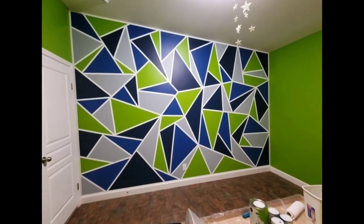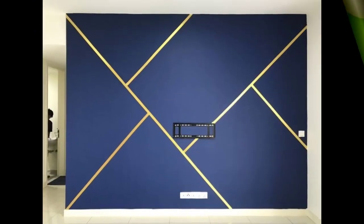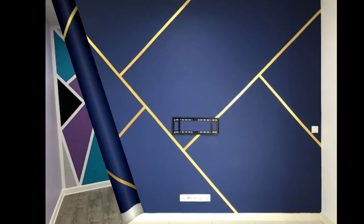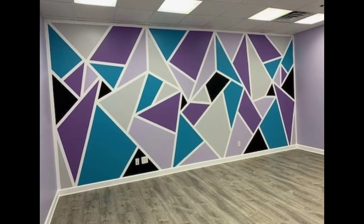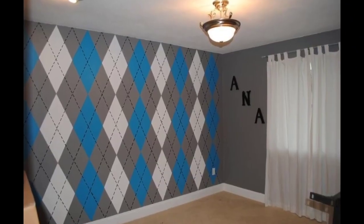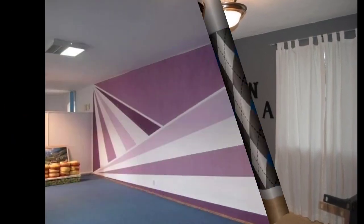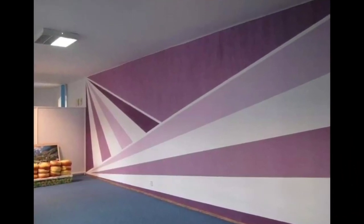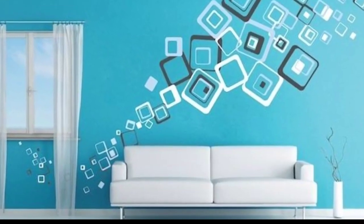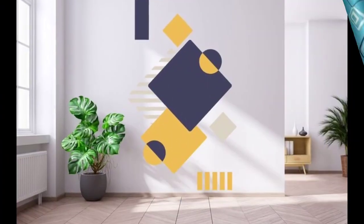Number one: consider the purpose of the room and the mood you want to create. Geometric designs can range from calming to energizing, so align the patterns with the desired atmosphere. Number two: choose a cohesive color palette that complements the overall decor of the room, whether it's a monochromatic scheme or bold contrasting colors.